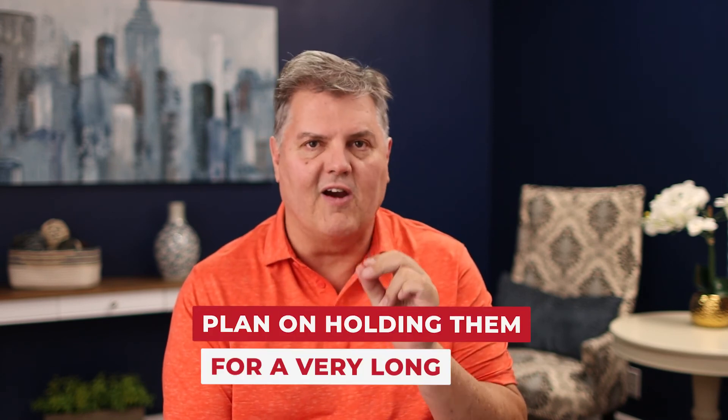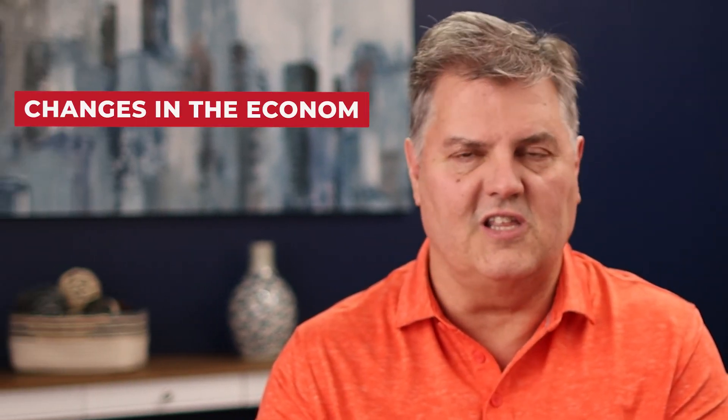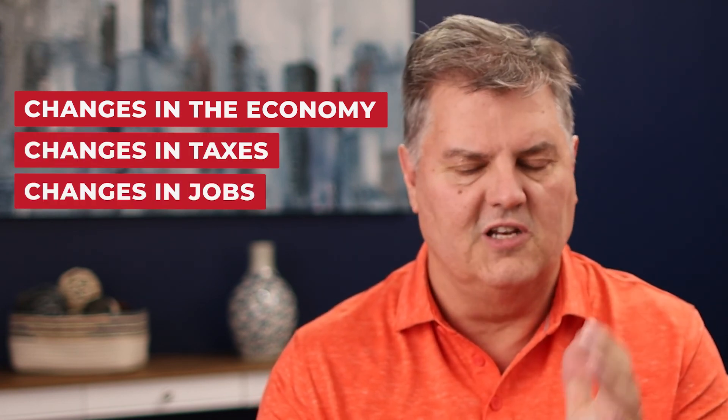If you're going to buy new or mostly new homes as investments, plan on holding them a very long time — 10 to 15 years. If you're going to flip them, you'll need to get out before the market corrects. What causes a correction? Changes in the economy, taxes, jobs, wages — things you can't predict. Long-term hold in real estate: highly recommended. Trying to flip new homes: very tough.